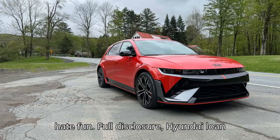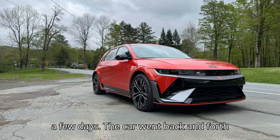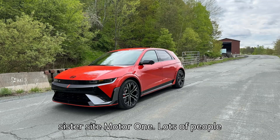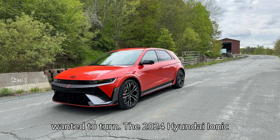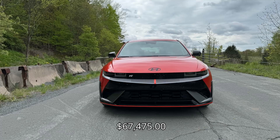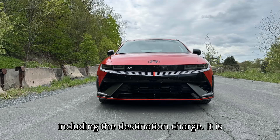Full disclosure: Hyundai loaned me an Ioniq 5N with a full battery for a few days. The car went back and forth between InsideEVs and the staff of our sister site, MotorOne. Lots of people wanted a turn. The 2024 Hyundai Ioniq 5N has a base and as-tested price of $67,475, including the destination charge.